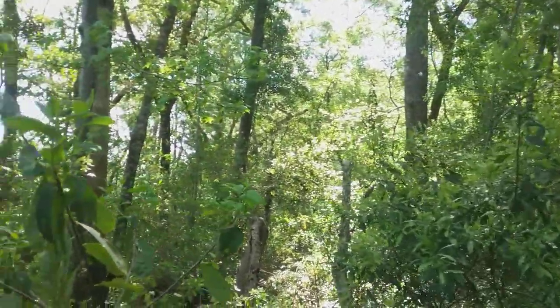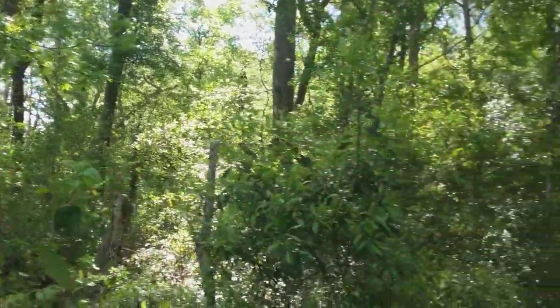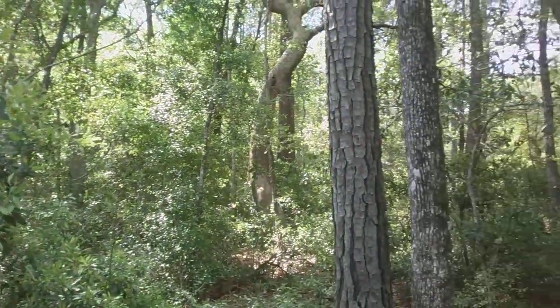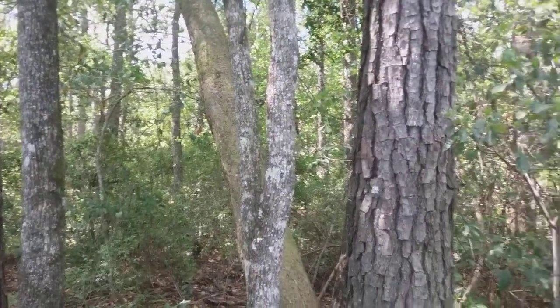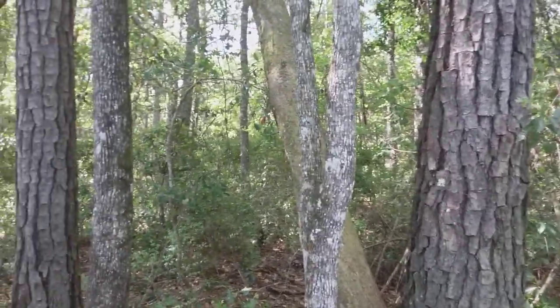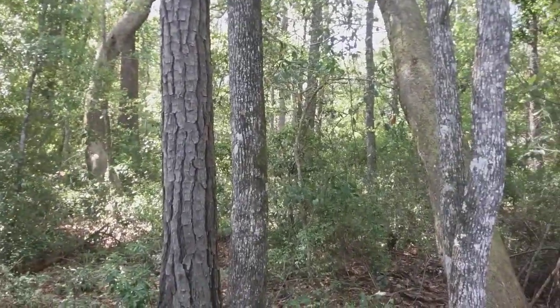Hi and welcome to our quick southeastern forest tour, courtesy of my backyard. What you're seeing around us is actually a pretty typical mixed hardwood, softwood, conifer deciduous forest here in the south.